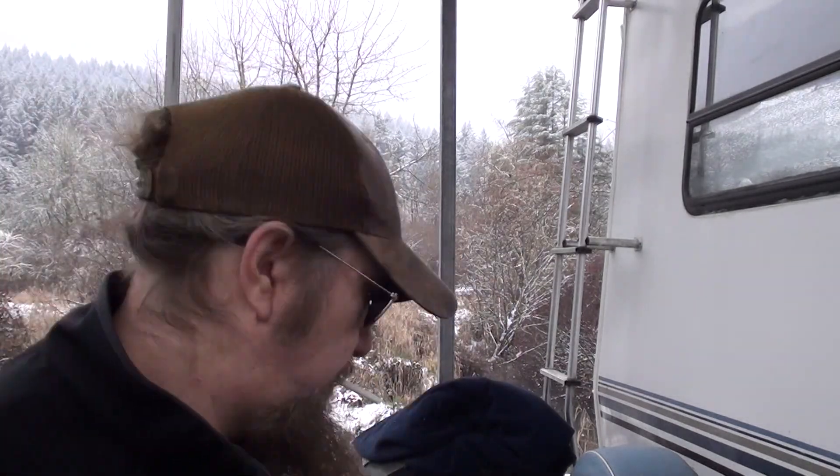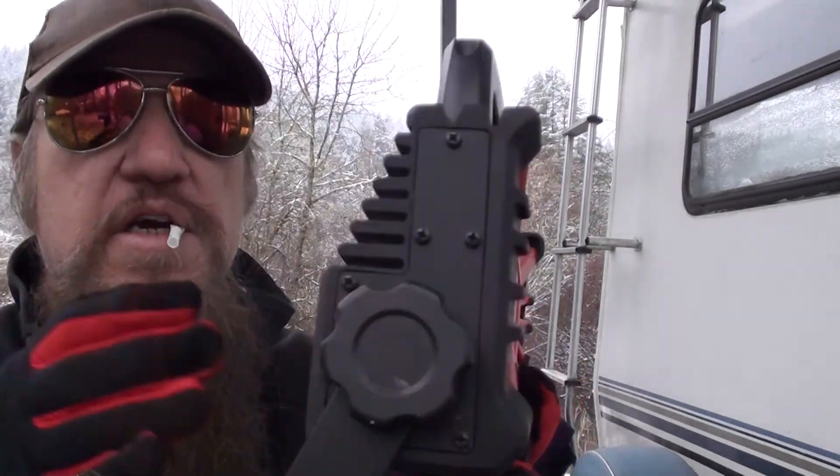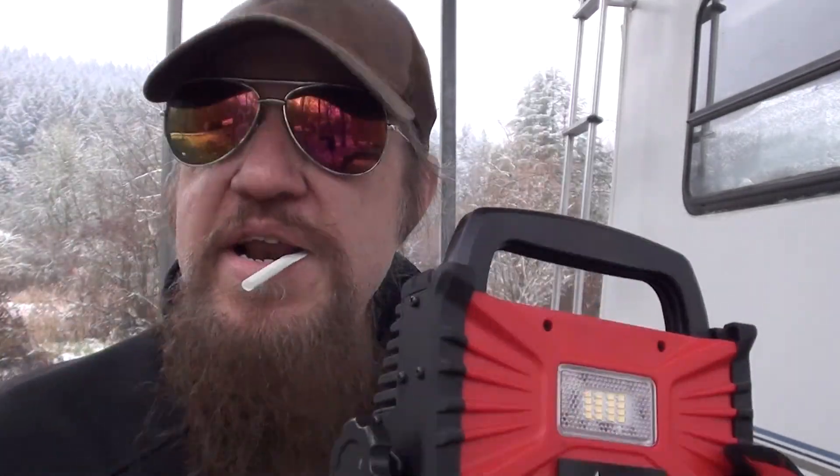Item number two. You got to have extra lighting. See, the power goes out, you ain't got any lights. So I bought this little LED light from Mace Hardware — rechargeable, lasts about 6 to 8 hours, swivels. Pretty nice.